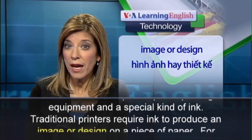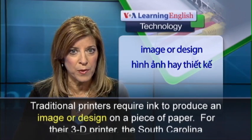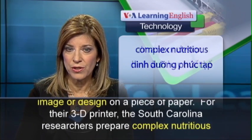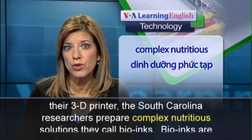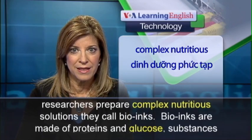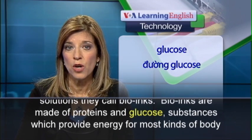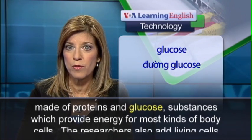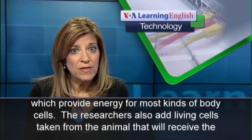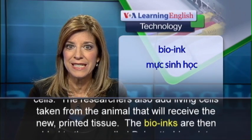Traditional printers require ink to produce an image or design on a piece of paper. For their 3D printer, the South Carolina researchers prepare complex, nutritious solutions they call bio-inks. Bio-inks are made of proteins and glucose, substances which provide energy for most kinds of body cells. The researchers also add living cells taken from the animal that will receive the new printed tissue.